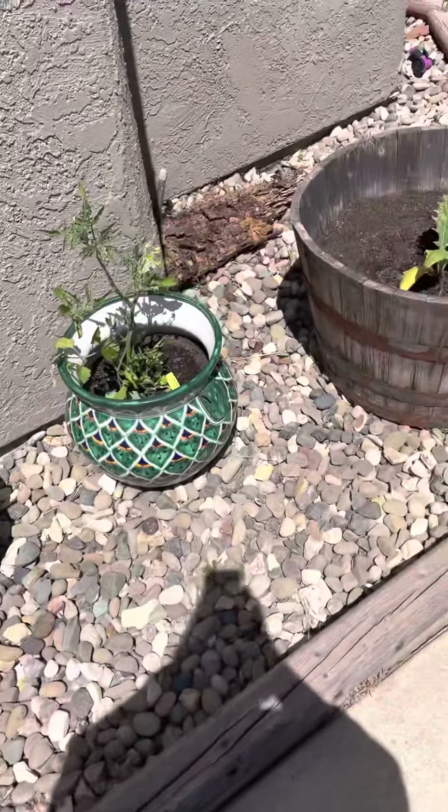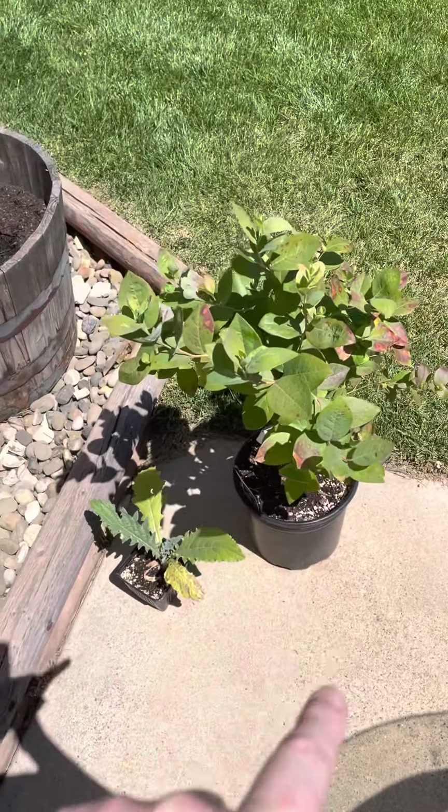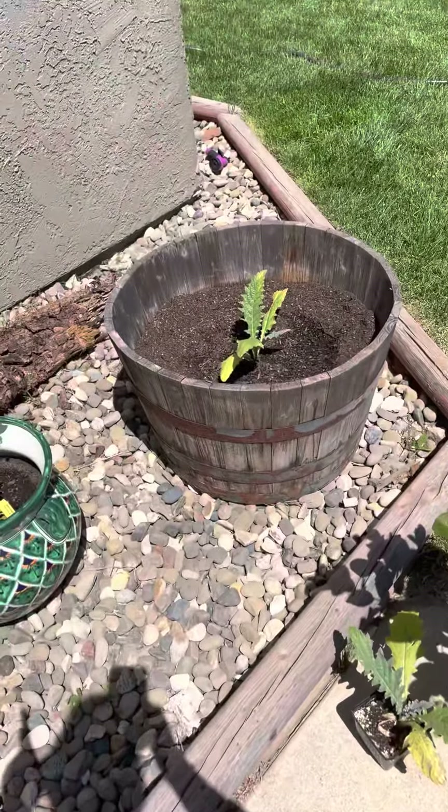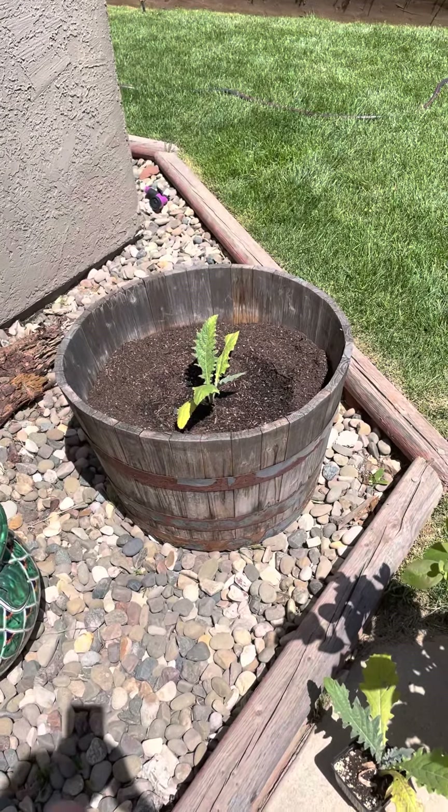And then we have our cherry tomatoes right there, and we have our blueberry. We're working on trying to figure out what's going on with those leaves. And then that's an artichoke — it's a little yellow. I'm kind of worried, but we'll see.